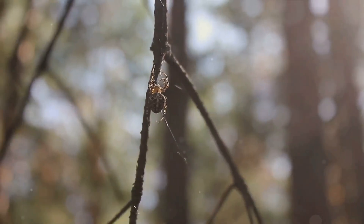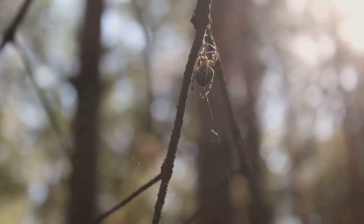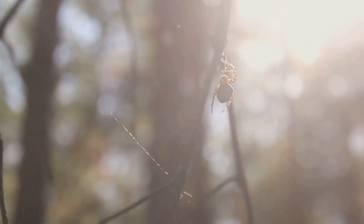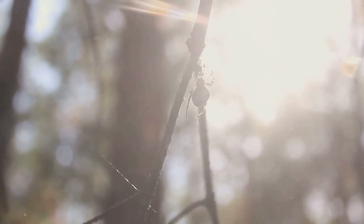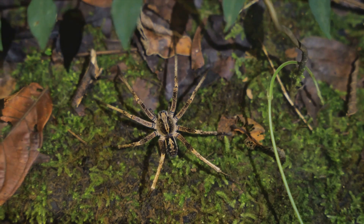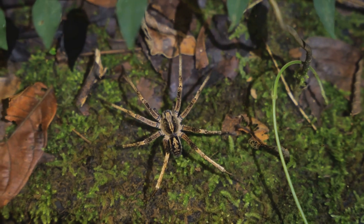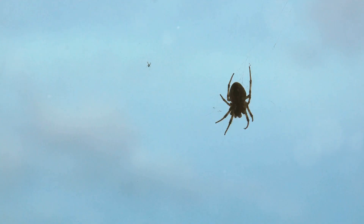Then there are those spiders that prefer the thrill of the chase. The wolf spider, for example, is an active hunter. Rather than spinning a web or digging a trap, this spider prowls the ground, using its excellent eyesight to spot prey. Once the target is in sight, the wolf spider gives chase, pouncing on its prey with a speed that belies its size — a display of agility and precision that's truly a sight to behold.